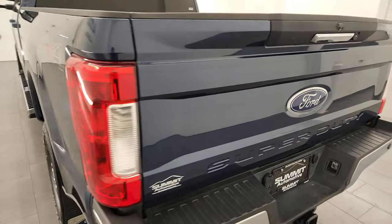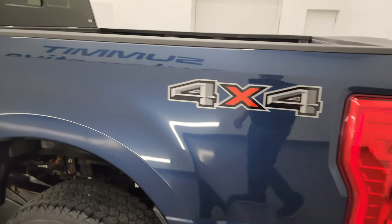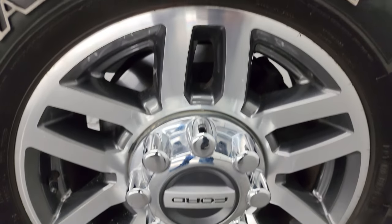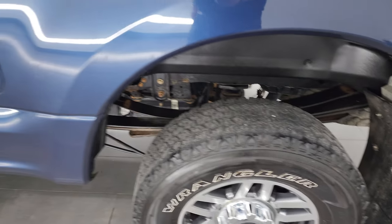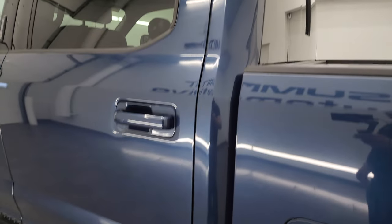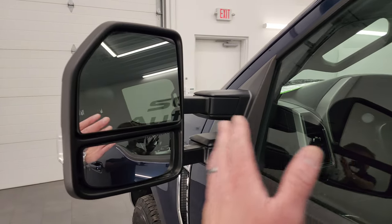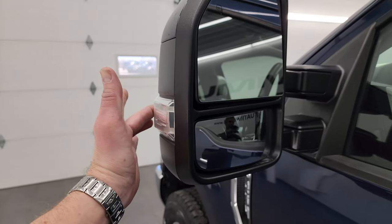The tailgate shuts nice and solidly. Going down the driver's side, it's just as clean as the passenger side — no major dents or dings on the box. The driver's side rear wheel is in pretty nice shape as well. The cab and doors all look really good. This one has the power scope mirrors — they power fold in, power telescope out, they're heated, have built-in directional signals, and LED side lights.